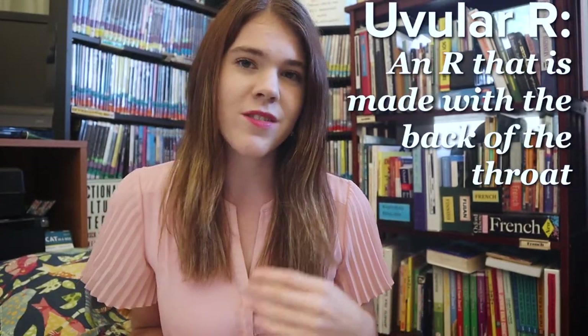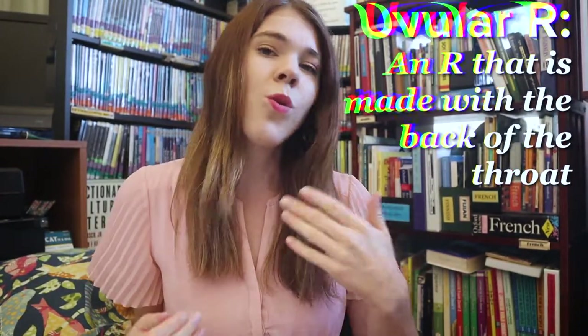Whether it's the uvular R's of French or German, or the rolled R found in Spanish, Italian, Polish, or Russian, or any sounds from any other language, music can expose you to the proper pronunciations of the basic auditory building blocks of a language.